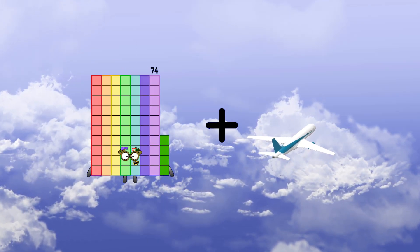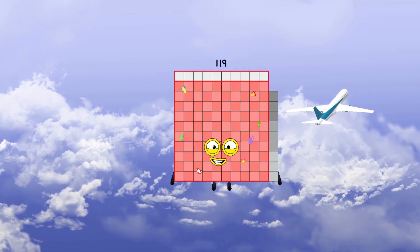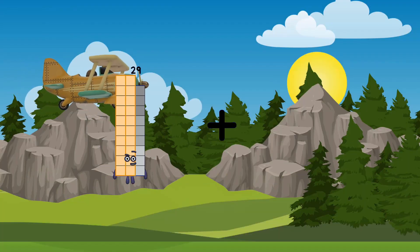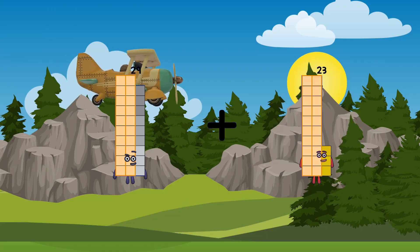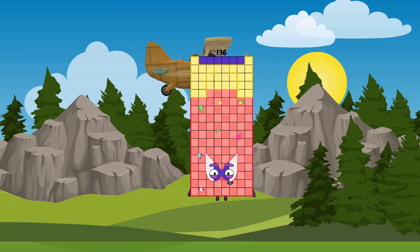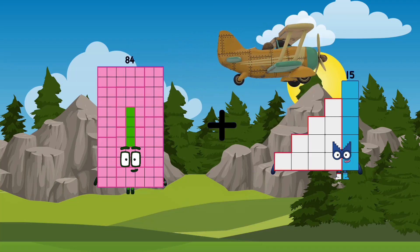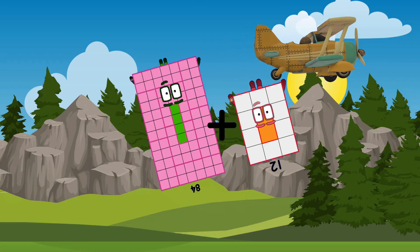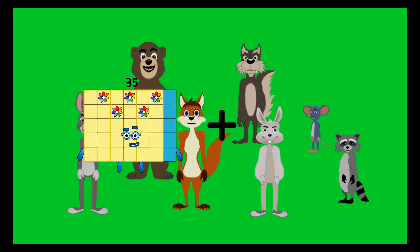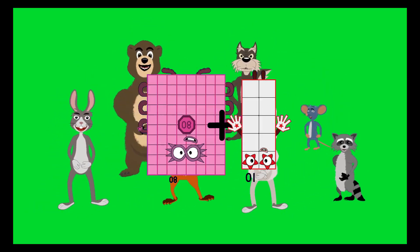79 plus 45 equals 145. 119 plus 29 equals 107... equals 136. 84 plus 12 equals 96. 80 plus 10 equals 90.